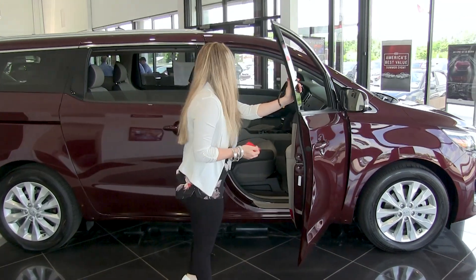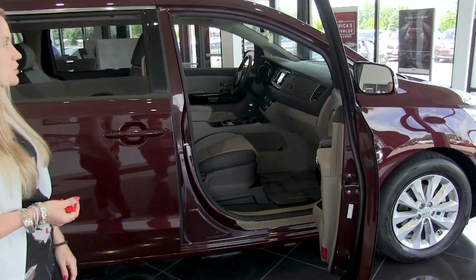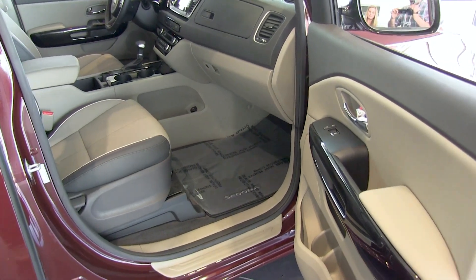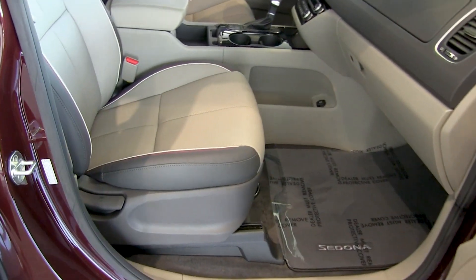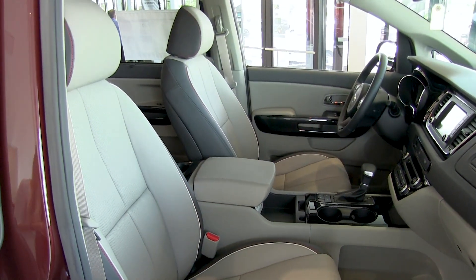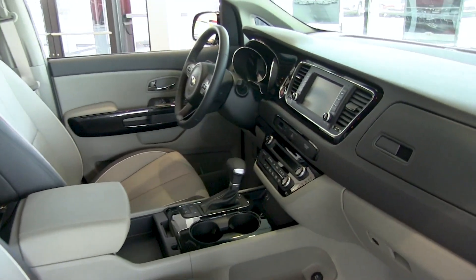Taking a look at the passenger side here, we do have a really nice two-tone look with the dark gray and tan. It is manual adjusting on the passenger side, but you can upgrade to power adjusting. It is heated, and in the center console we have a lot of technology that we'll be touching on shortly.